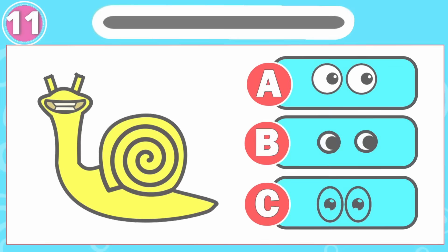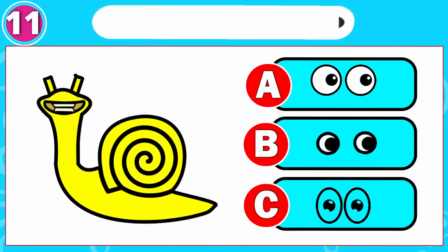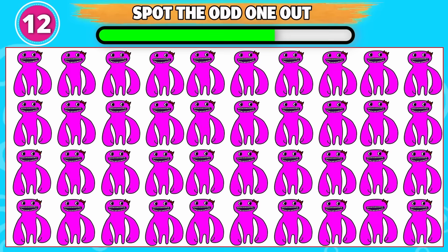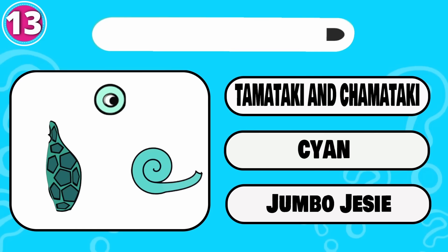Can you guess the monster? That is correct, it's option B. You are not one of them, you need to hide, they are coming. Can you spot the odd one out? This one is odd from the rest. Which monster is this? That is right, it's Tamataki and Chamataki.